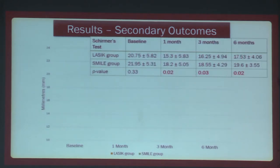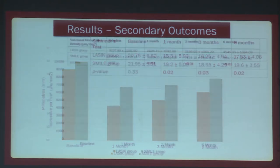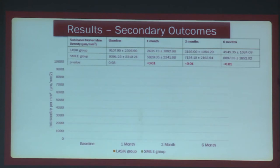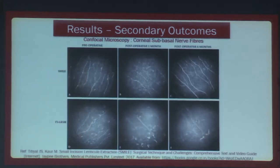With regard to Schirmer's test, SMILE patients had relatively better values at each follow-up period. We undertook confocal microscopy and, using the standardized procedure of ImageJ with a NeuronJ plug-in, we calculated the sub-basal nerve fiber density. In the LASIK group, there was a worse value of sub-basal nerve fiber density at each follow-up period, while relative nerve preservation was seen in the SMILE group.